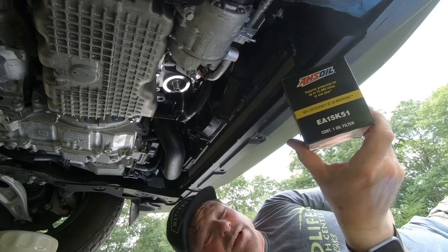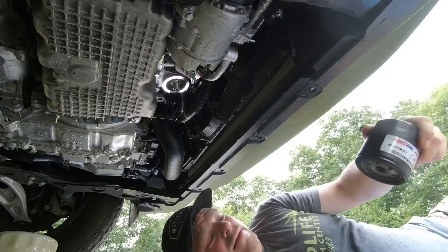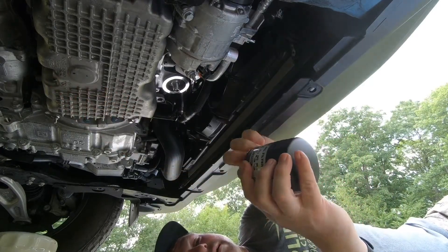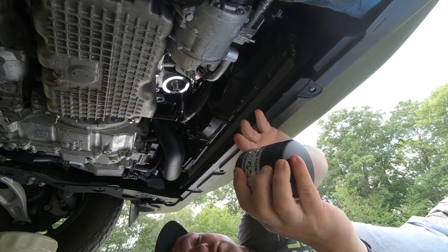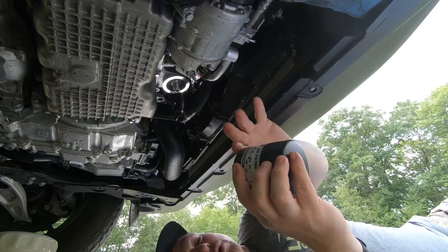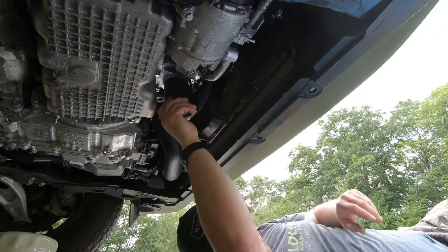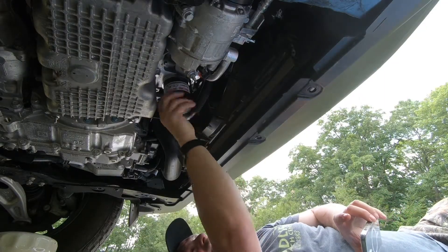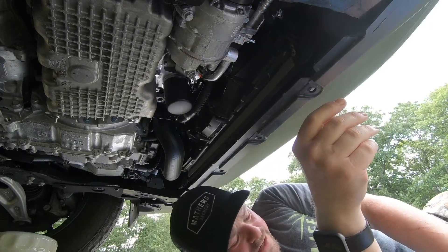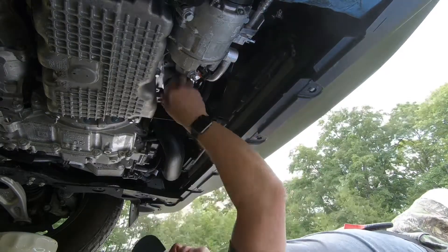I'm replacing the OEM filter with the AMSOIL EA15K51, which is rated for up to 15,000 mile intervals — I won't be running it anywhere near that. Always lube up the gasket edge of your new filter; I'll just put a couple drops of the old oil on there. This does not need to go on super tight — I'll tighten it up but not so tight that it takes a superhuman effort to get off, like it was from the factory. That's good and tight.